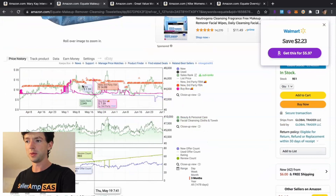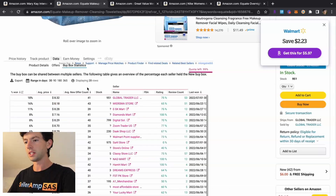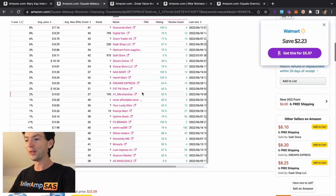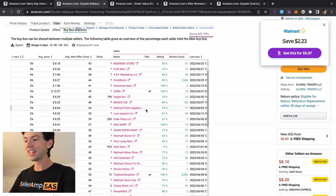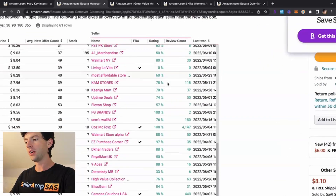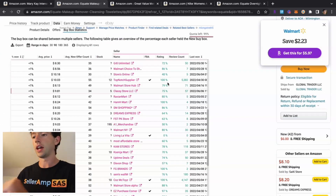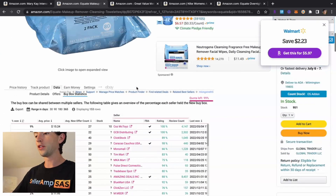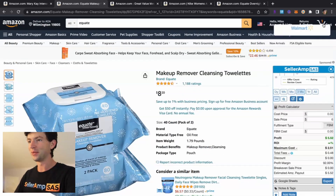We can see this one is being dominated by FBM sellers, and with this much competition, there's a good chance a lot of them are just drop shipping. Heading to Buy Box Statistics, this is actually the only example I've ever seen of pretty much everyone being FBM on a listing. You can see the average feedback on a lot of these sellers is much lower than the typical 95-100%, which is another good sign these are drop shippers. Going to 365-day Buy Box view, we're getting a little more dominance from FBA sellers, but FBM is still pretty significant.